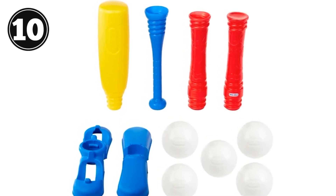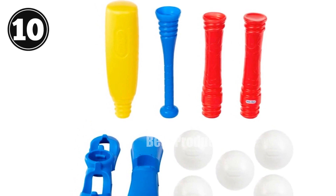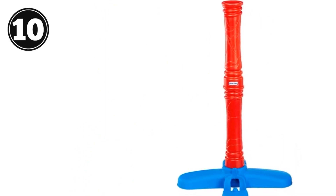One-minute video review introducing the Little Tykes T-Ball Set — the perfect way to teach your toddler the basics of baseball, softball, or wiffle ball.